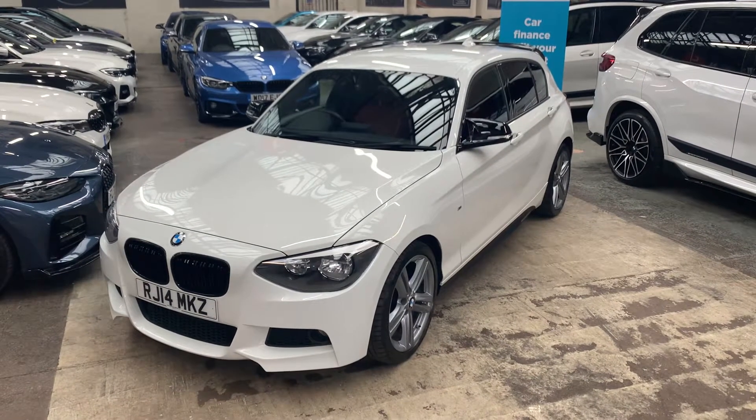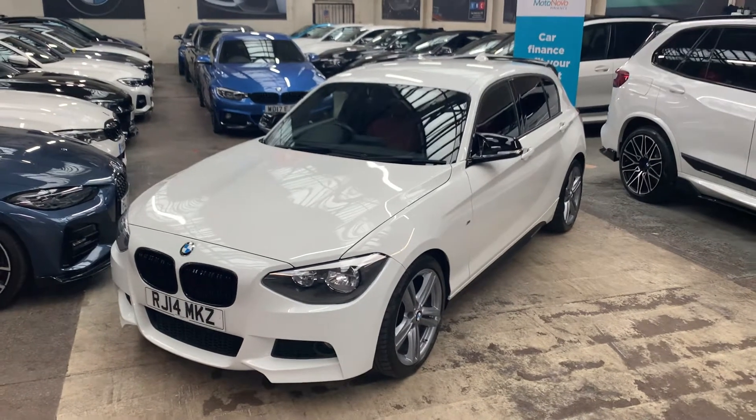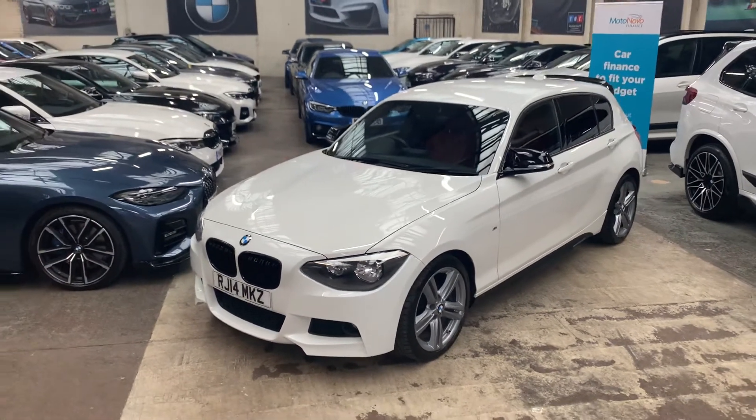Good morning and welcome to Your Next Cars YouTube channel. Rassim here presents you a short video presentation of this gorgeous 120 diesel hatchback we have in.